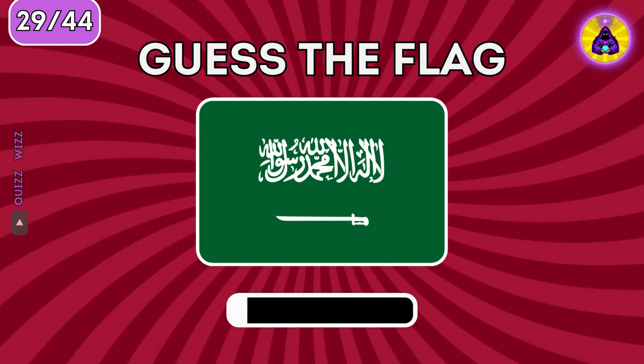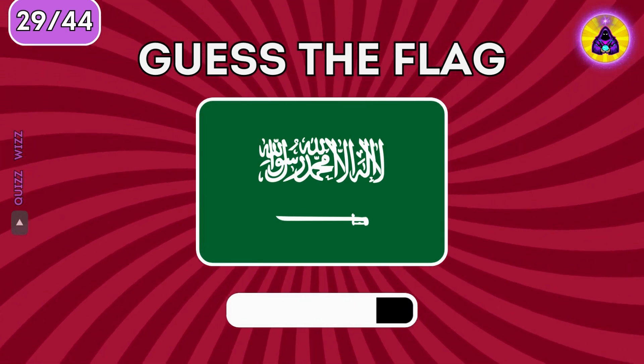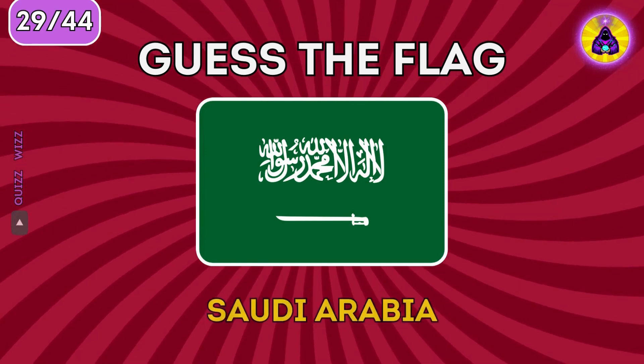Do you know this flag? What about this flag? What about this flag? Saudi Arabia.